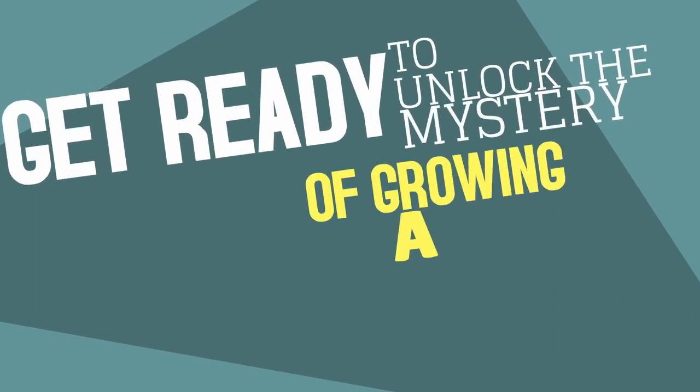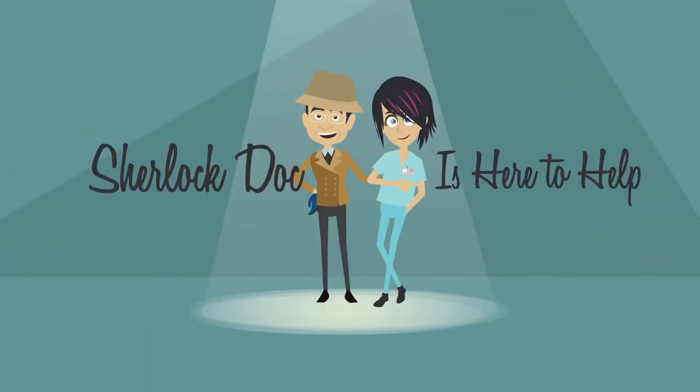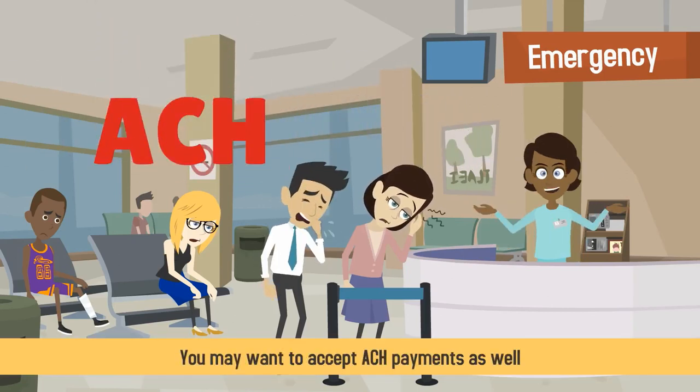Get ready to unlock the mystery of growing a thriving medical practice. Sherlock Doc is here to help! In addition to accepting credit card payments at your medical practice, you may want to accept ACH payments as well.